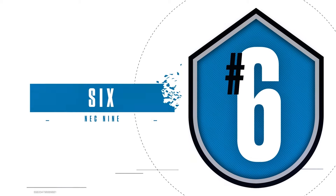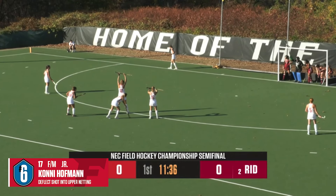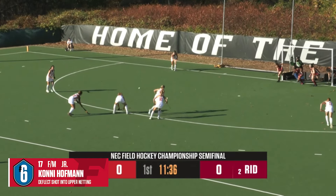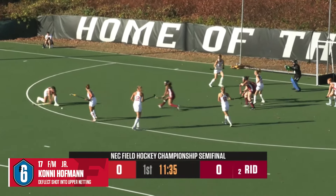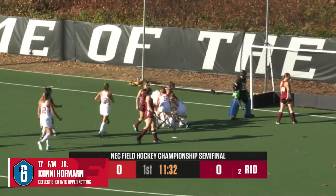Number 6. Off the penalty corner, Fairfield's Connie Hoffman expertly deflects the shot into the upper netting in the NEC semifinals against Rider. The Stags would go on to win their third NEC title. It gets back up top to the point, settled down, passed to the left, sent it on the ground, got a deflection, and it goes through.